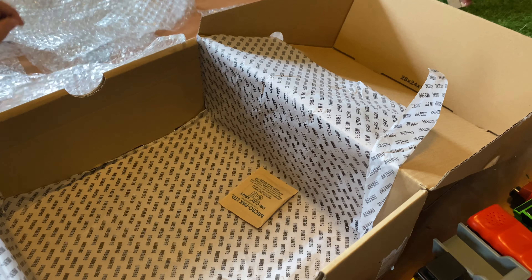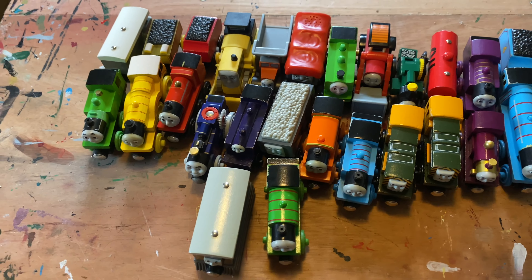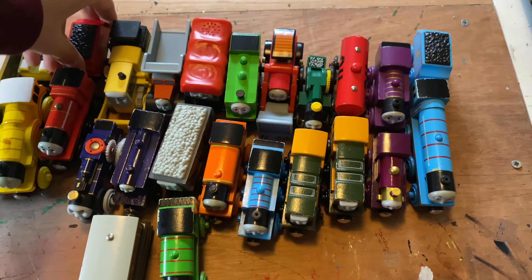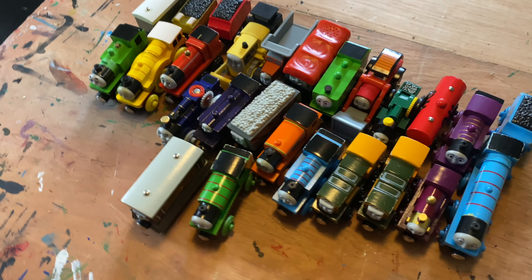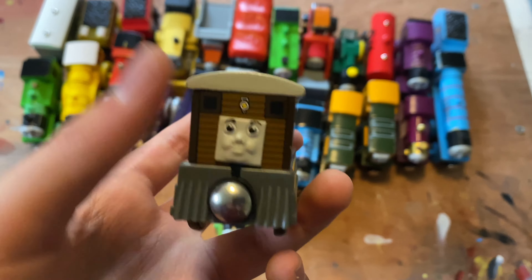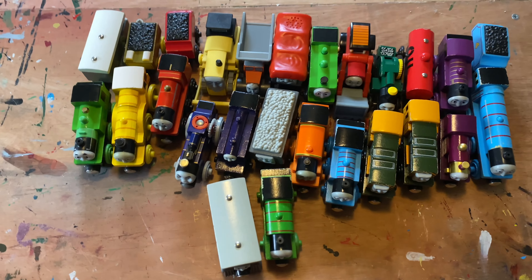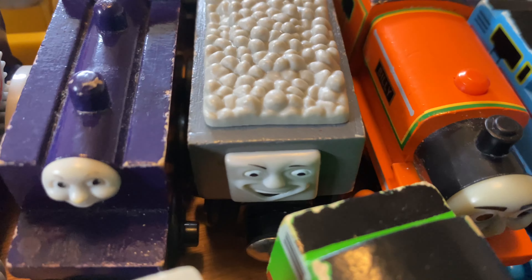Let me just clean everything up and do an overview. Here is everything I got. I'm not gonna say how much I paid — it wasn't that much. I'm really happy about this lot. I got all these engines I didn't have before, except the 2003 James tender which was a mix-up. If I had to say what my favorite item from this lot is, I'd probably have to say Toby. He's going to be put to good use in my next video. October is coming near, so that's all I'm gonna say. Peace out.